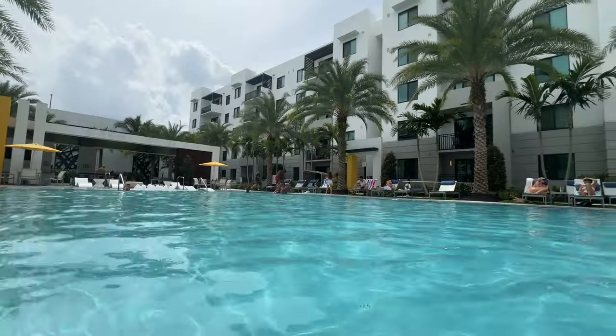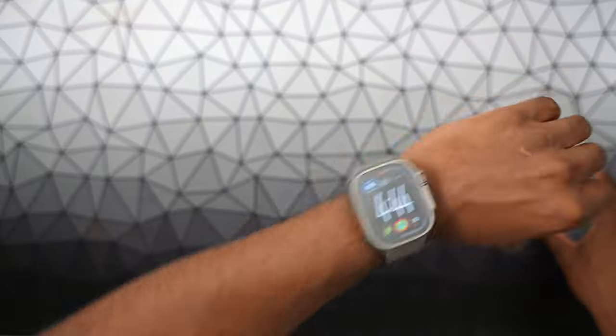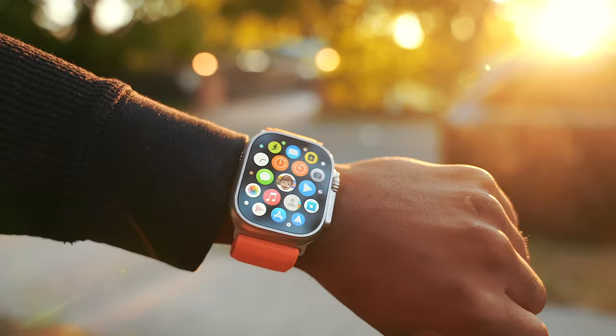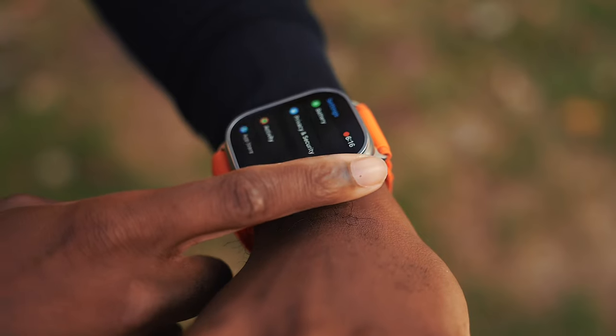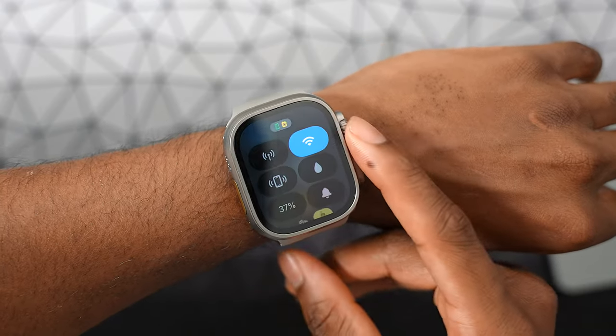If it gets water damage, Apple's not going to be able to fix it for you, but I was willing to take that risk. It is cool to see the depth on your Apple Watch, especially if you're a scuba diver or if you like snorkeling. At the number 15 spot, we actually have walkie-talkie.